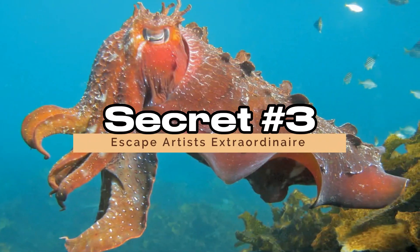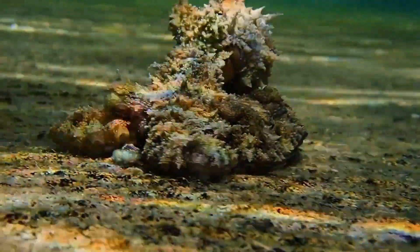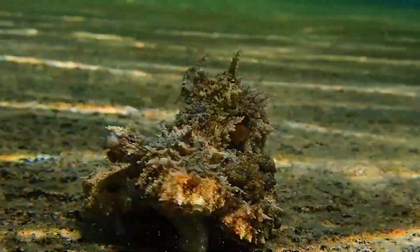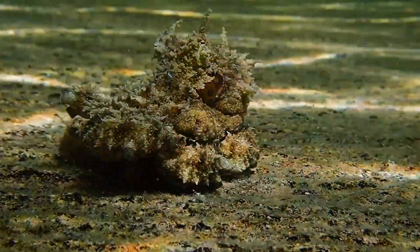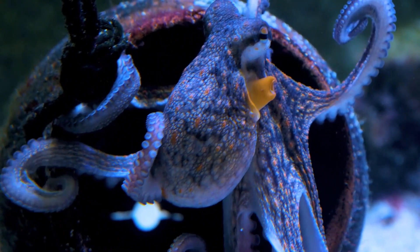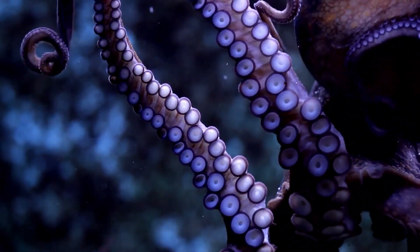Secret 3: Escape Artists Extraordinaire. Octopuses are expert escape artists, and their knack for slipping through seemingly impassable barriers is nothing short of extraordinary. Imagine you're an octopus encountering a jar with a tightly sealed lid — most creatures would be stumped, but not our eight-armed friend.